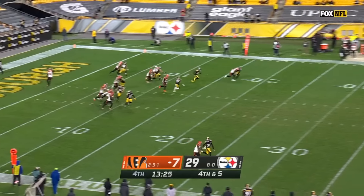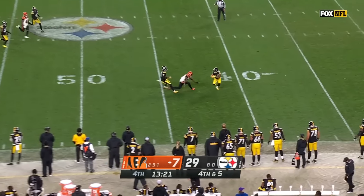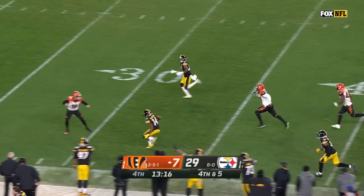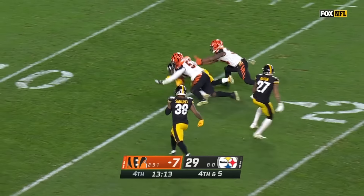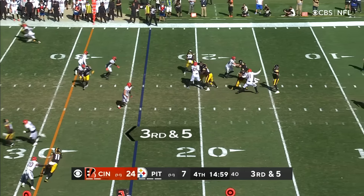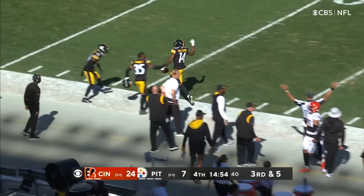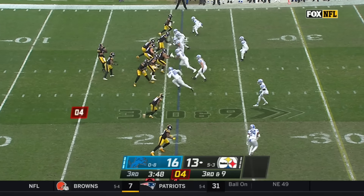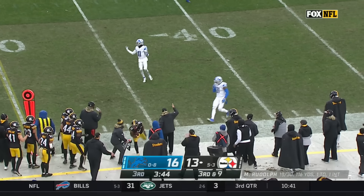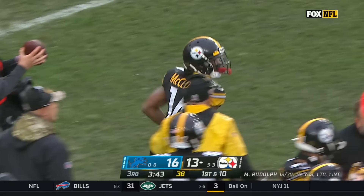McLeod makes a high-lofty throw. And open for the first down. Stumbling out of bounds is Ray Ray McLeod, the Steelers' leading receiver in this game.